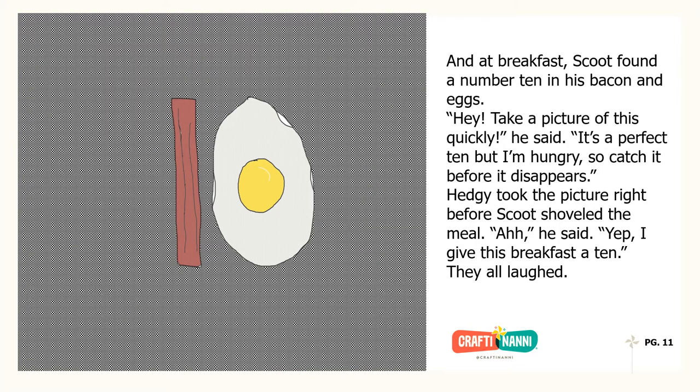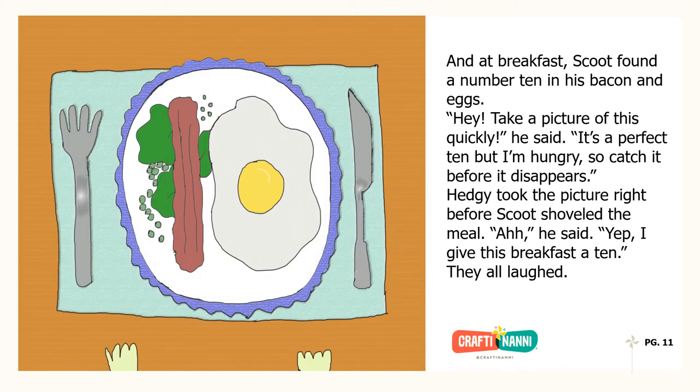And at breakfast, Scoot found a number ten in his bacon and eggs. Take a picture of this quickly, he said. It's a perfect ten, but I'm hungry, so catch it before it disappears. Hedgy took the picture right before Scoot shoveled the meal. He said, yep, I give this breakfast a ten. They all laughed.